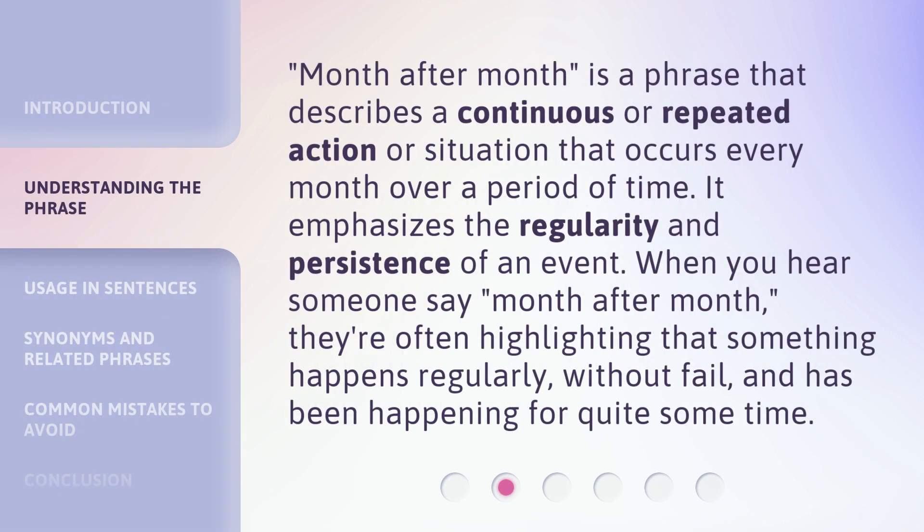Month after month is a phrase that describes a continuous or repeated action or situation that occurs every month over a period of time. It emphasizes the regularity and persistence of an event. When you hear someone say month after month, they're often highlighting that something happens regularly, without fail, and has been happening for quite some time.